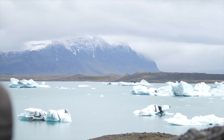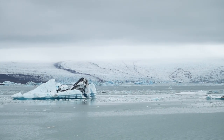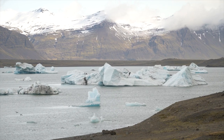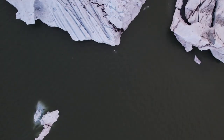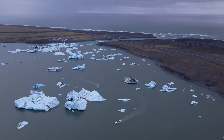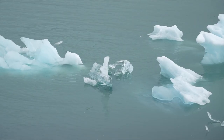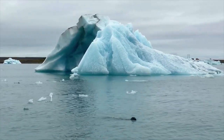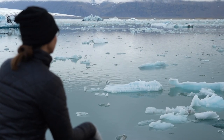Jökulsárlón Lagoon is the deepest lake in Iceland, and by far the most popular glacial lagoon in the country. The lagoon sits at the base of Europe's largest glacier. Despite the lake's massive size, it's actually quite young, forming in 1934 as the glacier began to recede. Visitors can explore the lagoon on a guided boat tour, getting up close and personal to the towering icebergs resting in the water, or taking the views along the shore trail like we did. There was virtually no one there when we visited — it was so quiet we could hear seals taking breaths of air, and chunks of icebergs cracking off and crashing into the water. It truly was one of the most beautiful and peaceful places we've ever visited.